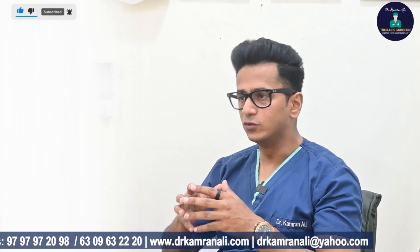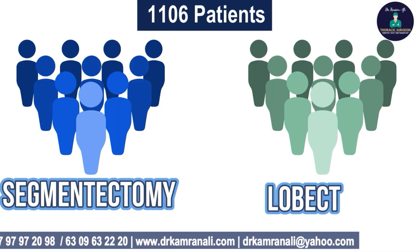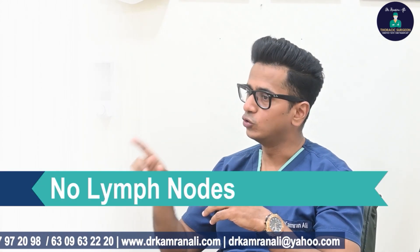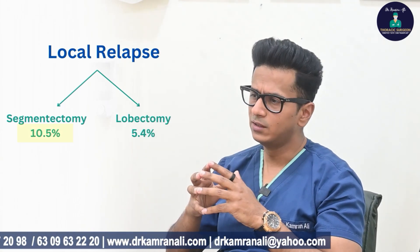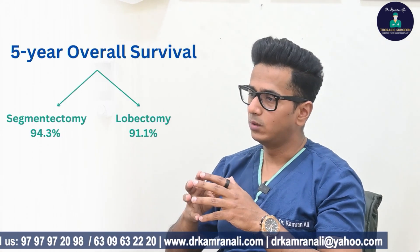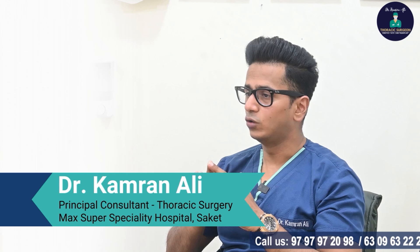A very important study was published in The Lancet in 2022 — the JCOG 0802 trial. In this trial, 1,106 patients were enrolled; half in the segmentectomy group and half in the lobectomy group, with segmentectomy patients having Stage 1A tumors less than 2 cm with no lymph nodes in the outer third of the lung. The local relapse rate was higher in the segmentectomy group at about 10.5% versus roughly half that for lobectomy, but this did not translate into poorer survival. Overall survival was actually better for the segmentectomy group — about 94% versus 91% for lobectomy. So for smaller tumors, surgeons can offer a segmentectomy.